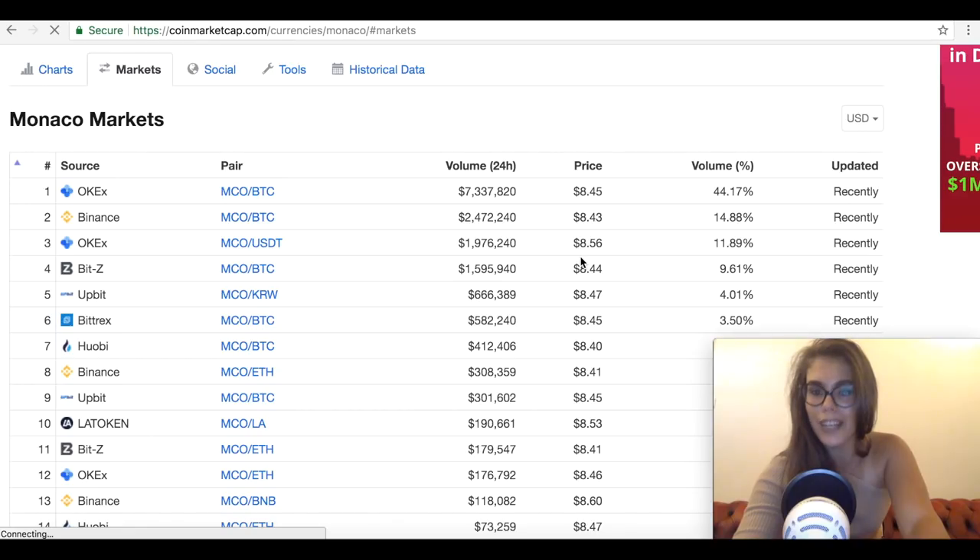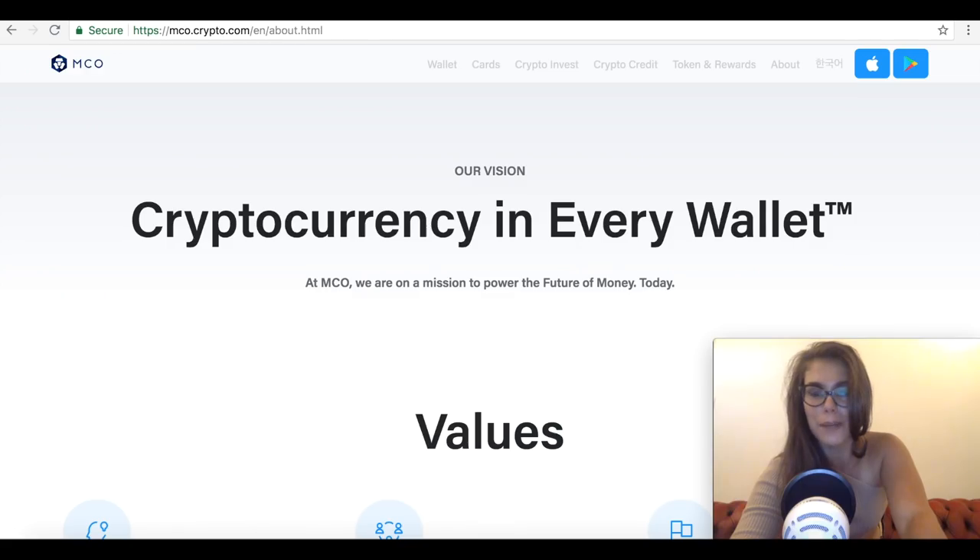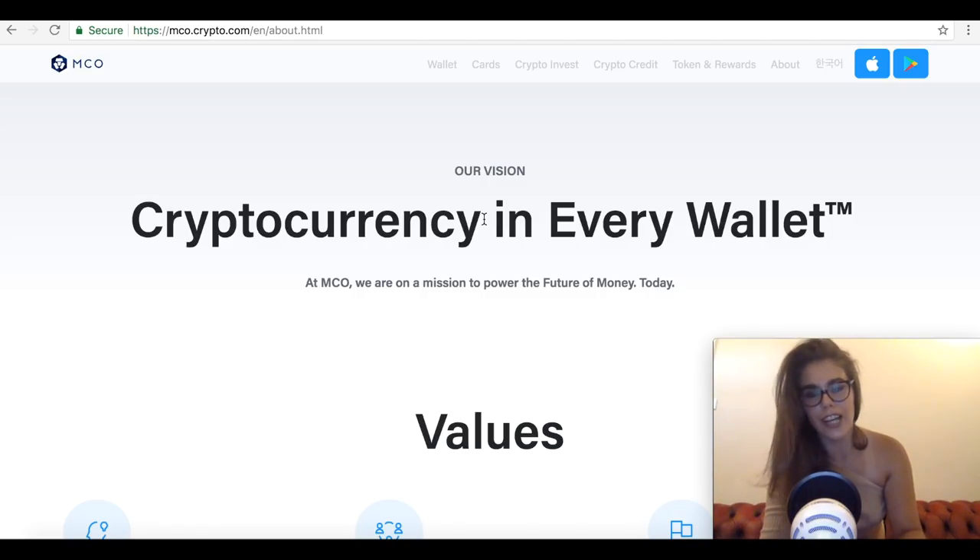Let's talk about what Monaco coin is for those who don't know. Monaco card is a Visa-branded debit card that draws from a cryptocurrency-funded bank account. Since it's a Visa card, you can use it just like any other card. The card and Monaco bank account are free for holders of the cryptocurrency. To open an account you simply sign up, verify your identity, and transfer any of the accepted cryptocurrencies to your account.